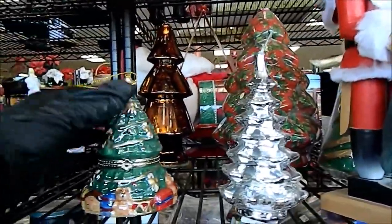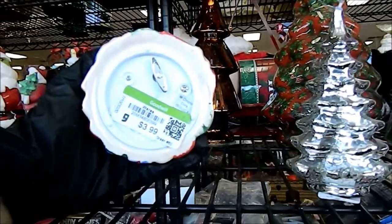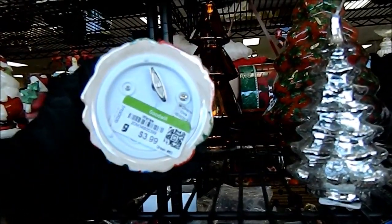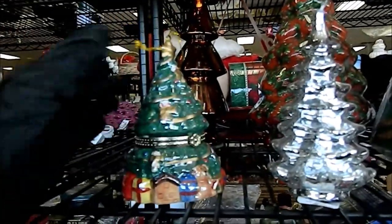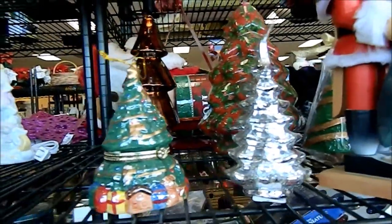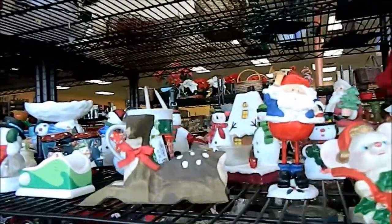I love these little trinket boxes, you know how they open and stuff. They want $3.99. It's a music box too. I stay away from music boxes — I know some people like them, I just don't collect music boxes.